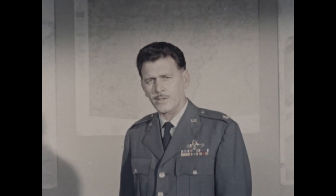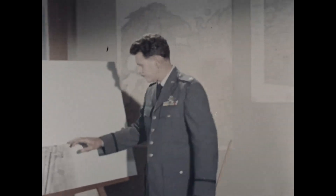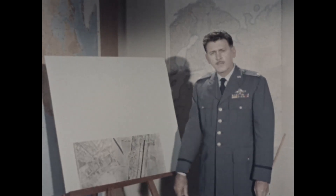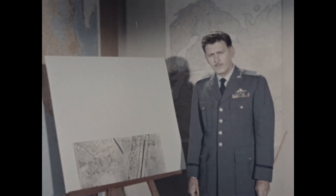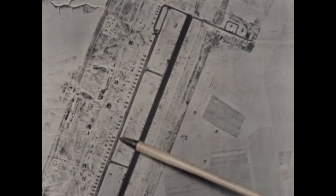Now to the type of intelligence obtained from secret, no-foreign IBID photography. This is a Soviet heavy bomber base located at Ingalls on the Volga River. Thirty-seven Bison bombers are on the station. This base is currently high on the SAC targeting list.